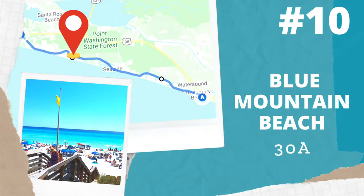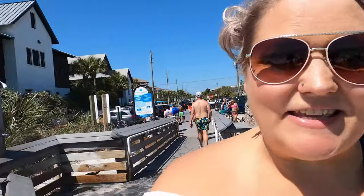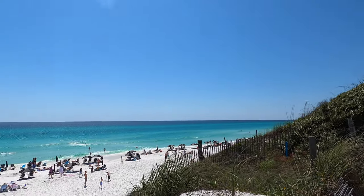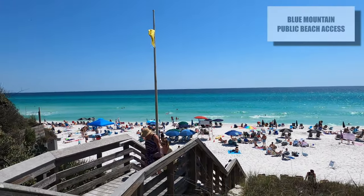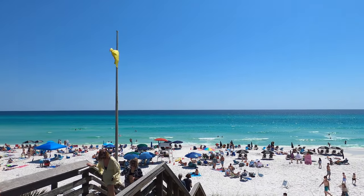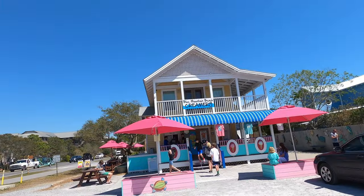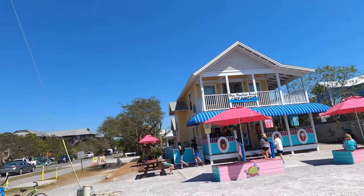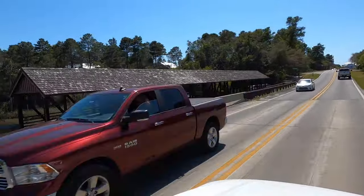Next is Blue Mountain Beach. The beach access here looks beautiful and amazing. Blue Mountain has a really cute ice cream shop among other restaurants. Interestingly, there's also a covered bridge for the bicycle trails, which is a neat little feature.